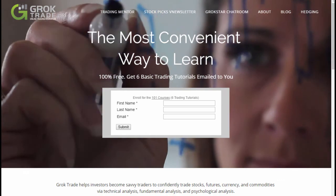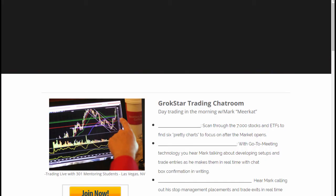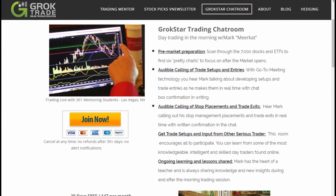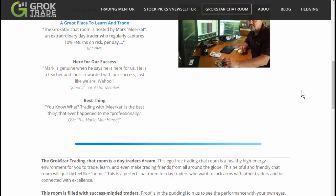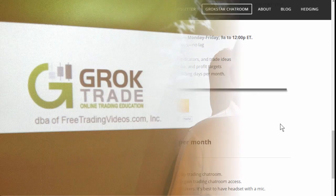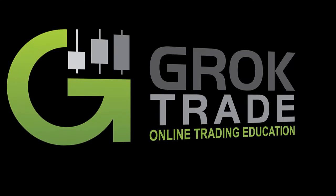Just go to groktrade.com — that's the Grokstar Day Trading chat room. Hit join now for 30 days free. You can read what people had to say about us in the chat room. After the free trial, it's about one commission per day to stay in the room — not a bad deal. This is Mark the Meerkat. Remember: at Grok Trade we set our trades and let the market come to us. Trade well.